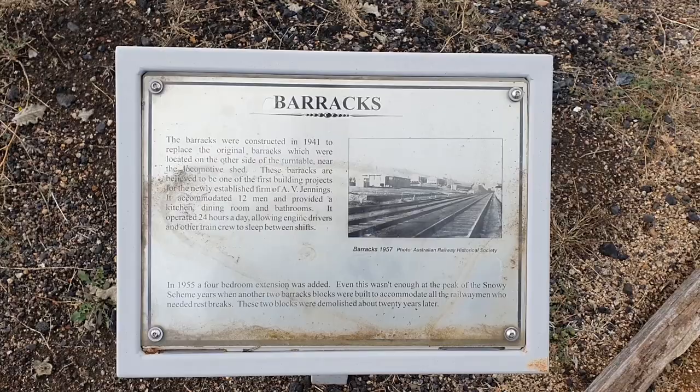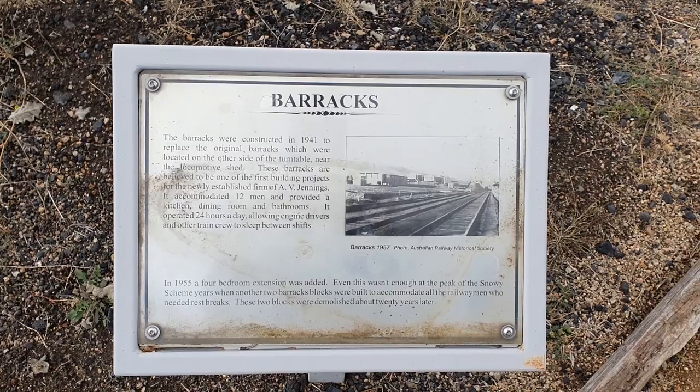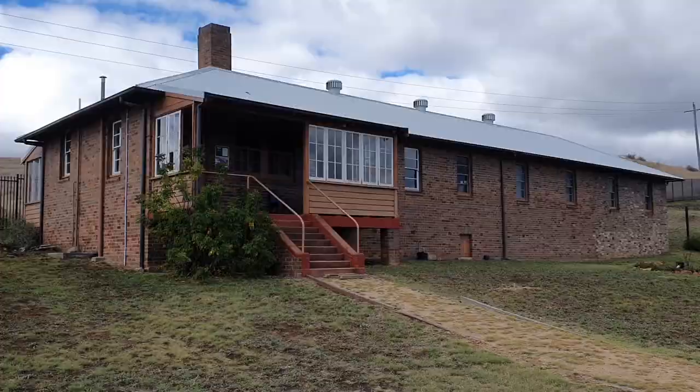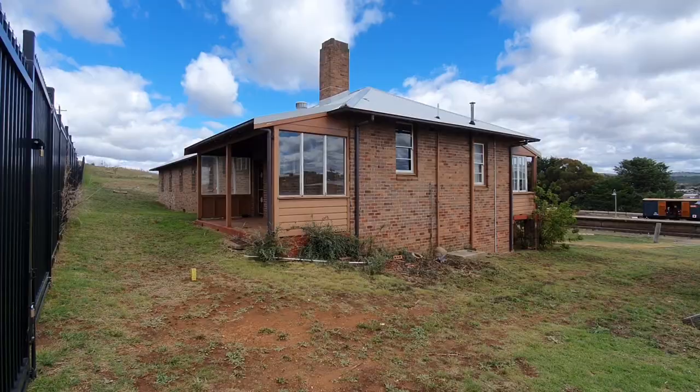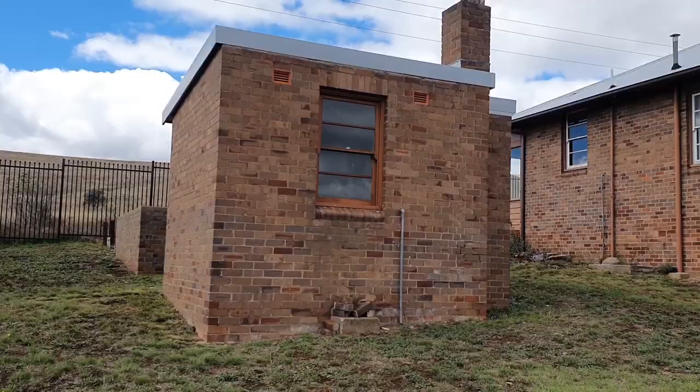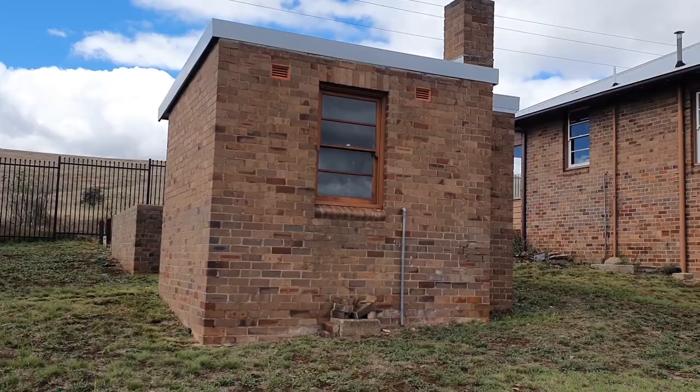Here we have an alternate view of the turntable. Barracks. The barracks were constructed in 1941 to replace the original barracks which were located on the other side of the turntable near the locomotive shed. I also want to note how tall these clothes lines are — I can barely reach them. I think we have a little laundry building here.